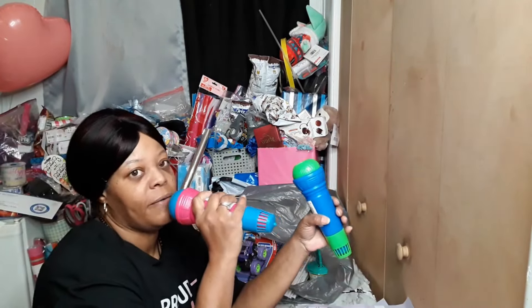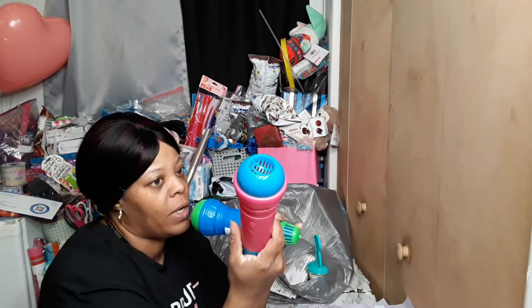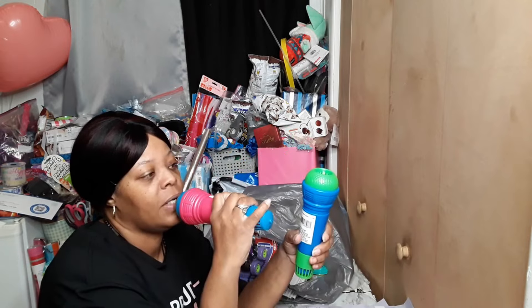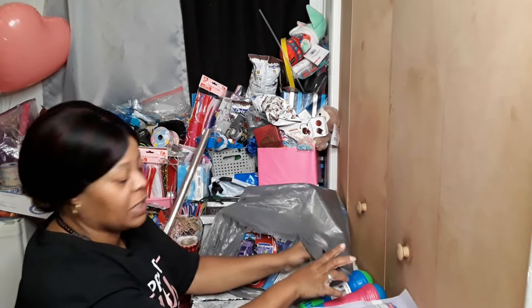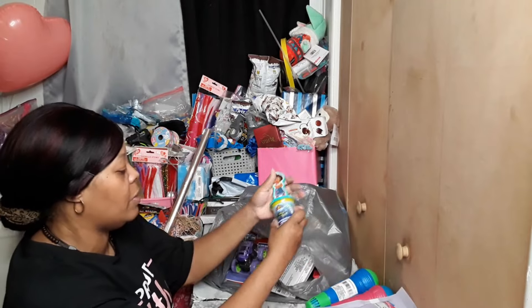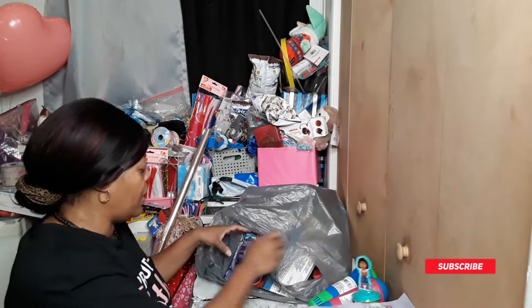We got some microphones — they're not as good as they used to be, they used to echo way better, these really don't do much. I got two of those because I already have two — one pink and one blue. I got this Encanto modeling clay to go with the Encanto basket.